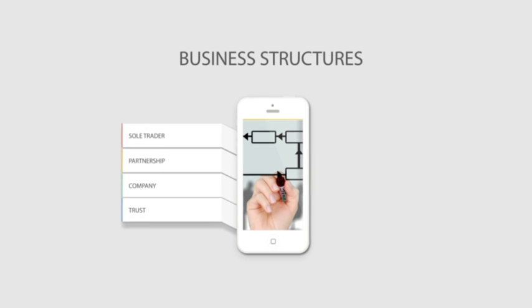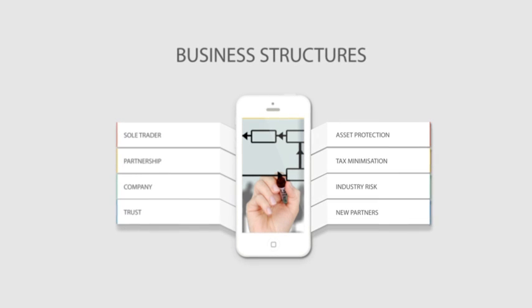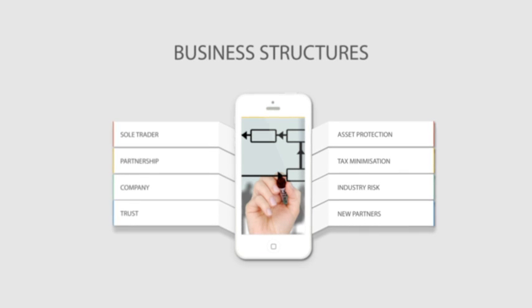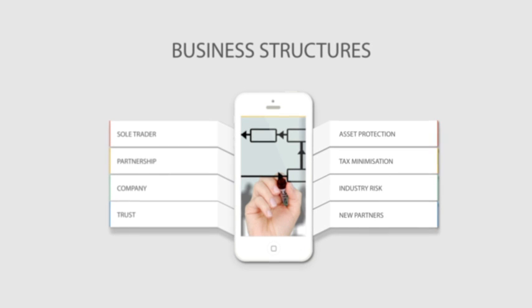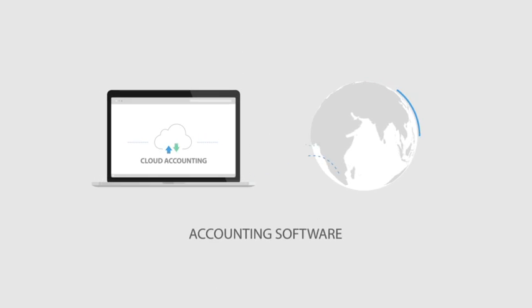When choosing the most appropriate structure for your business, you need to take into account issues like asset protection, tax minimisation, your industry risk profile and the likely admission of new partners in the future. As a result, your business structure is often a compromise based on the relative importance of each of these issues.